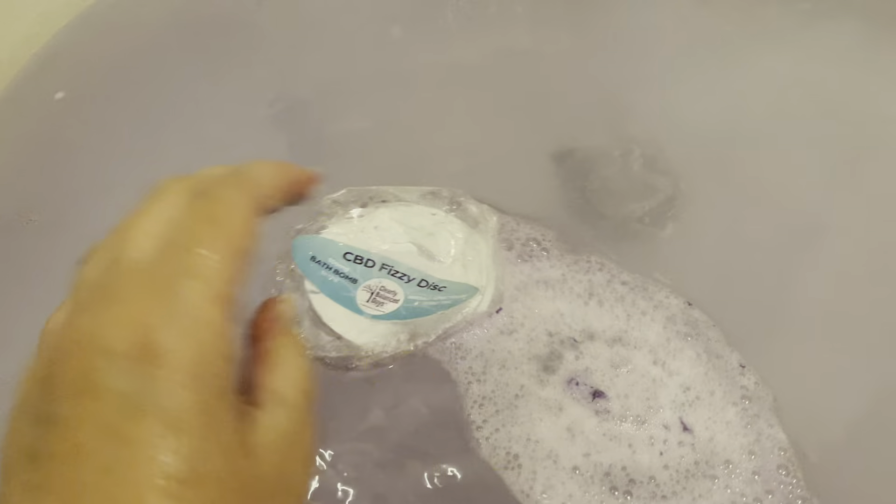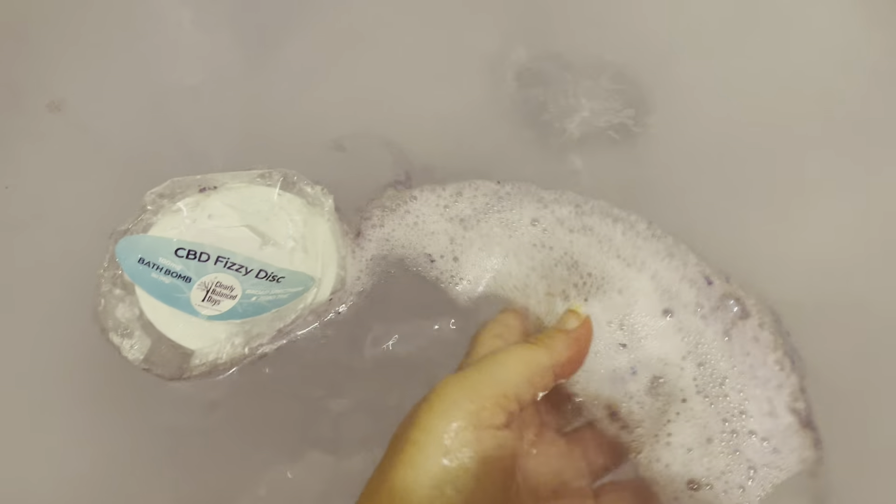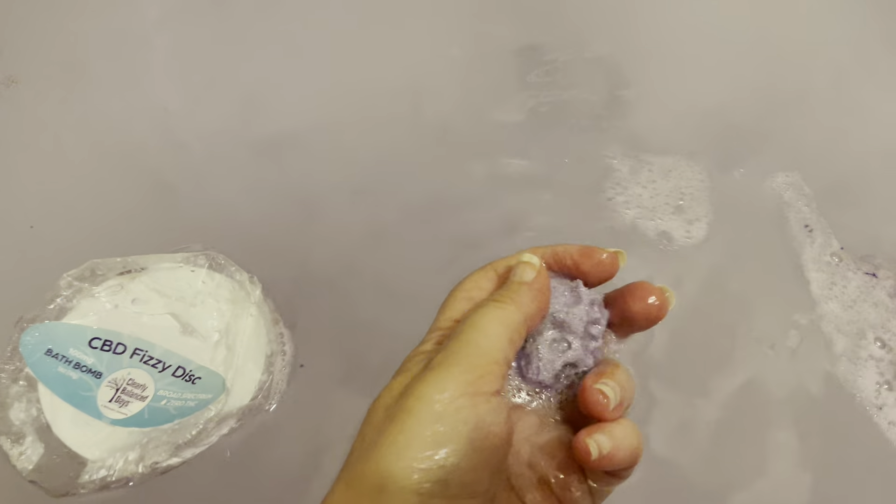I can definitely feel that the water will be conditioning to my skin. It looks like it's done — oh no, we still have a little bit. I'm going to go ahead and squeeze it a couple of times to help it out.